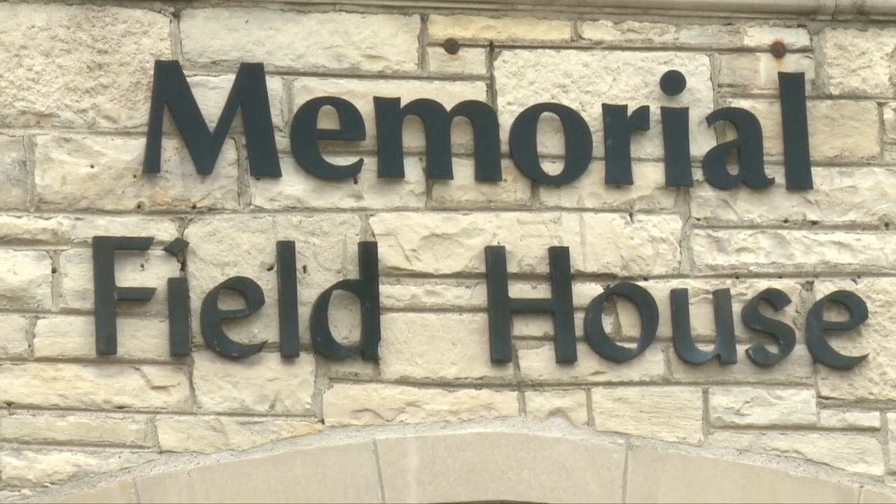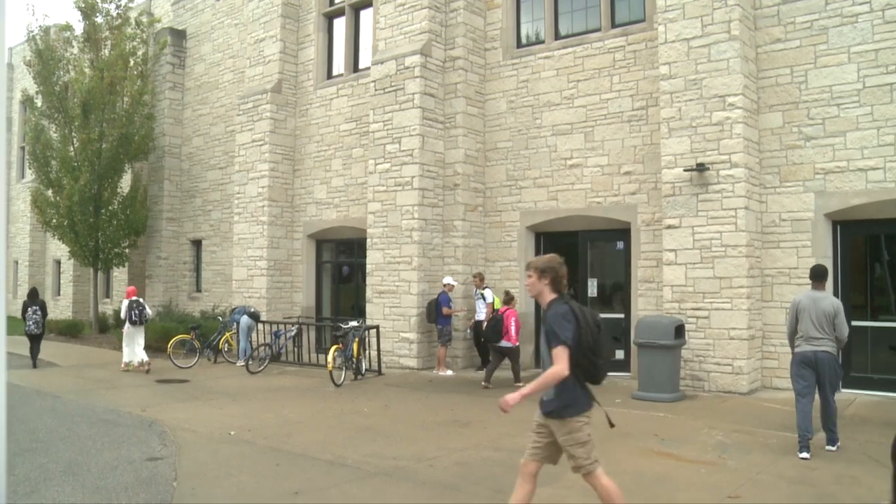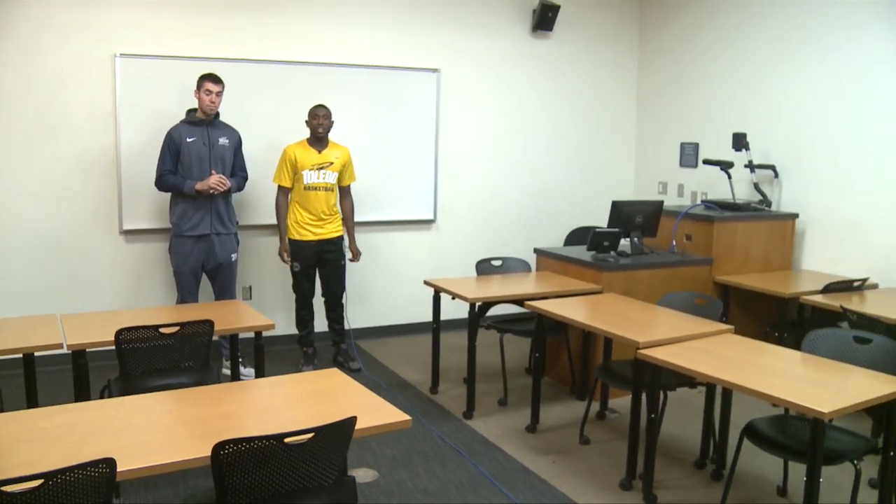We're at the Memorial Fieldhouse. This is where the majority of classes are. This used to be the old basketball court up to 1976. This class right here is actually what a typical University of Toledo class looks like — it's not too big. Our class sizes are actually around 20 to 30. There are some big lectures, but it's usually about this size. This is actually where I have my English class.